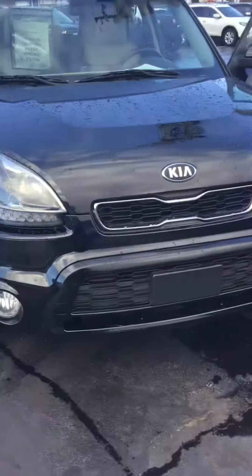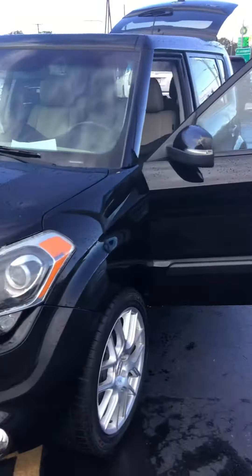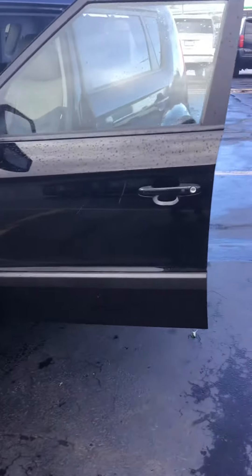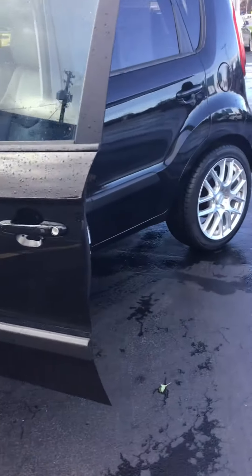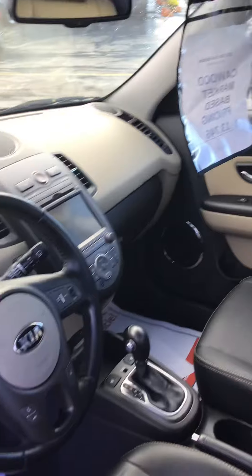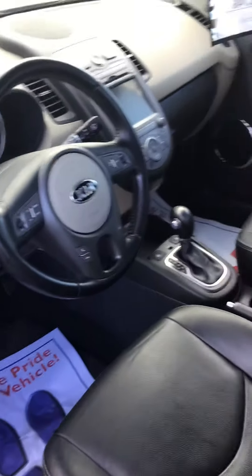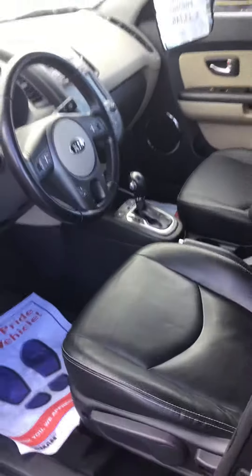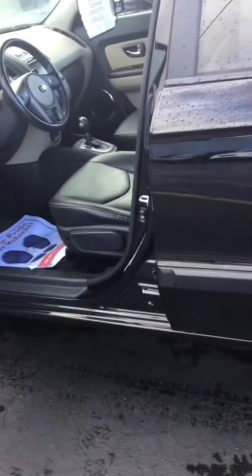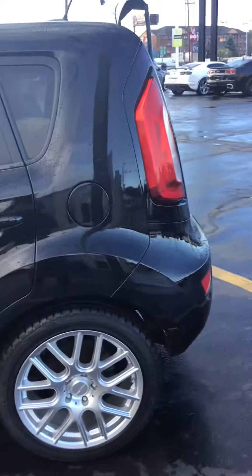This 2013 Kia Soul includes navigation and a power sunroof, XM radio, heated black leather seats, and comes equipped with Bluetooth as well. Keyless entry, push-button start. It's a one-owner, very clean vehicle.